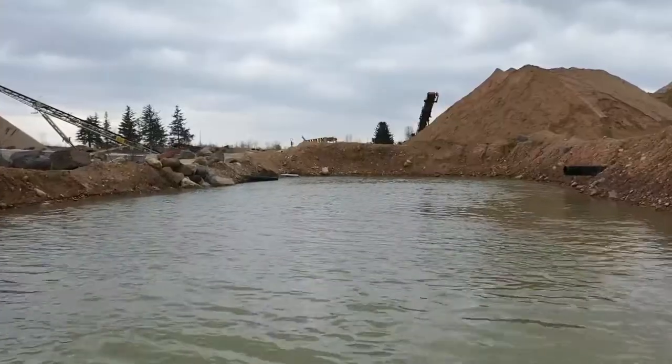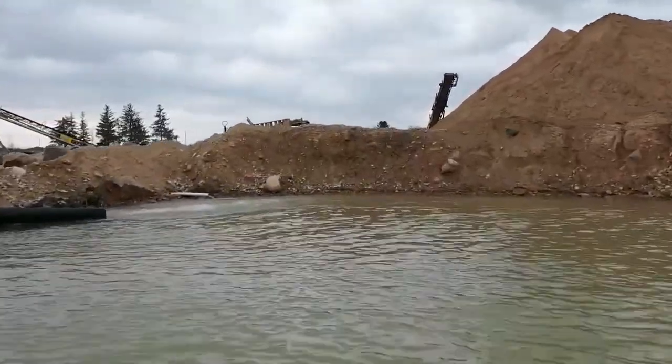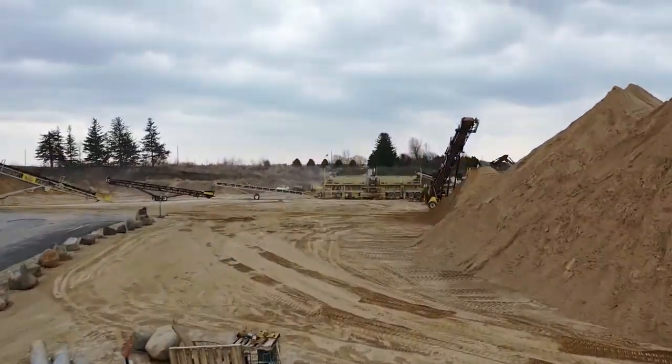We're down here at the fresh water pond with the overflow from the thickener. We're running 1100 gallons per minute on the feed. We lose about 10% through the mud, so we figure this is about 1000 gallons per minute of clean water for reuse.